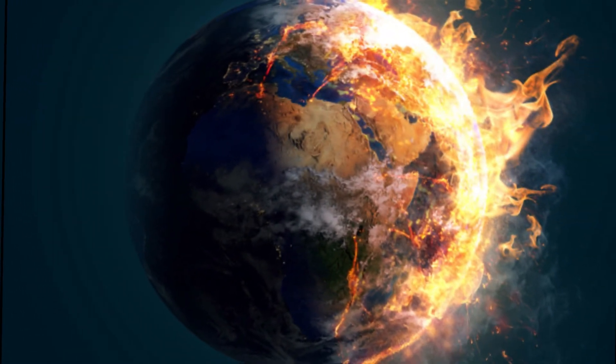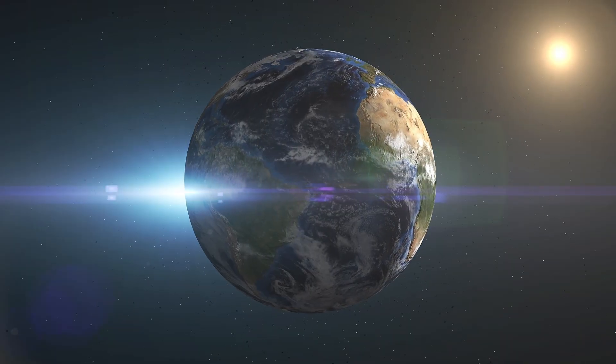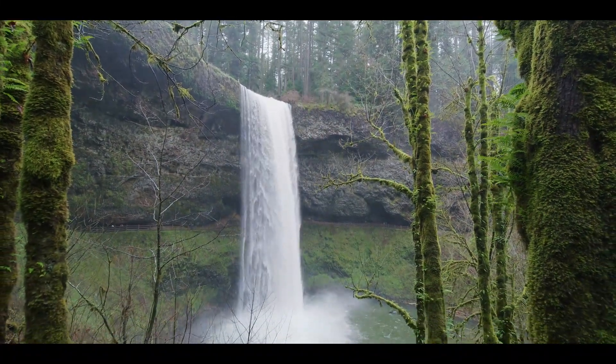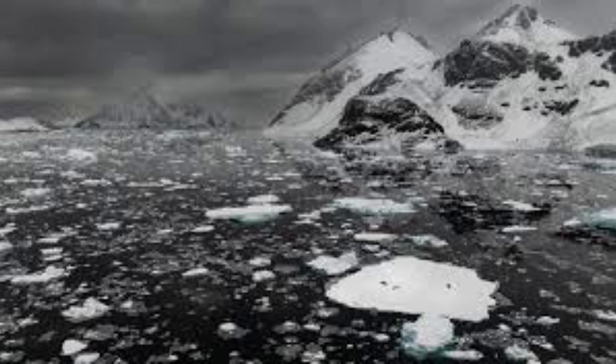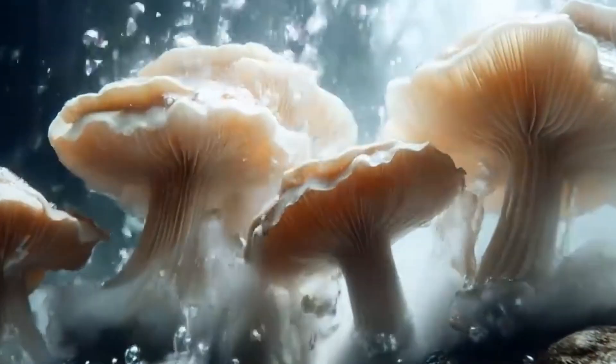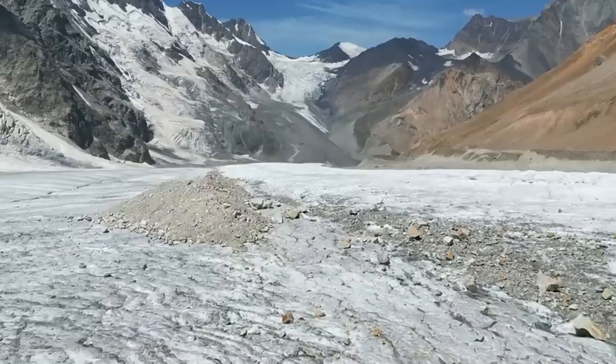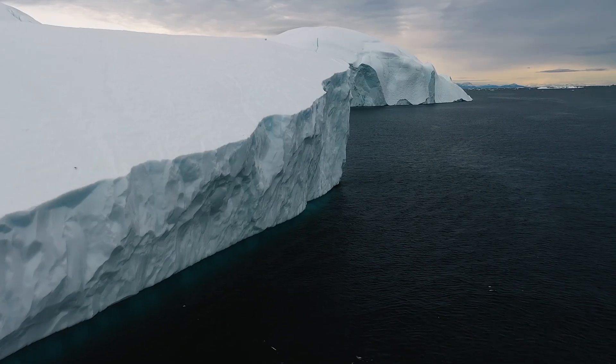Thankfully, this catastrophic scenario isn't imminent, but it highlights the interconnectedness of Earth's ecosystems and the fragility of our climate. By taking decisive action to curb global warming and protect Antarctica's ice, humanity might avoid such a grim future. Because if Antarctica's ice ever truly melts, life on Earth would be unrecognizable.